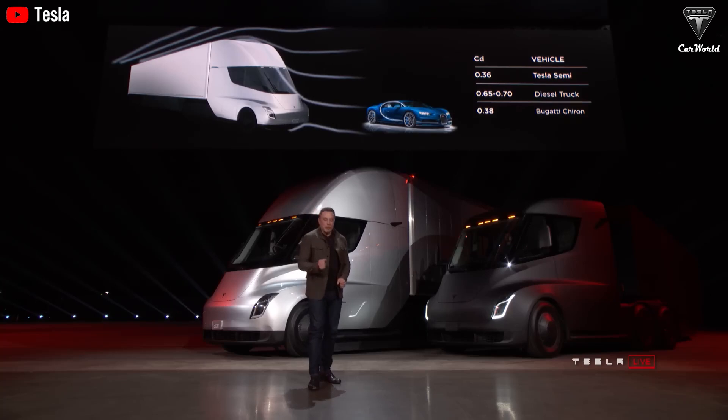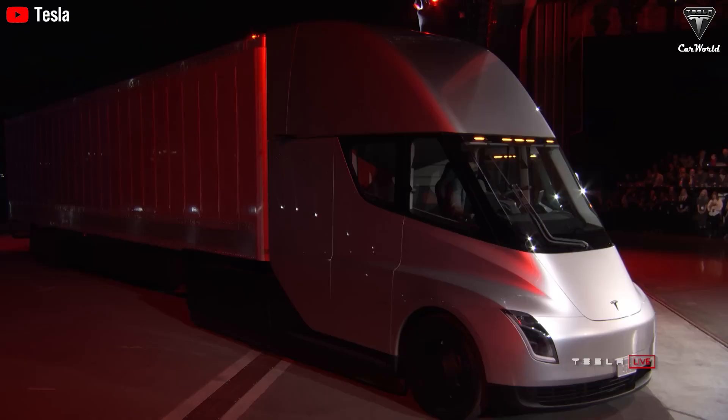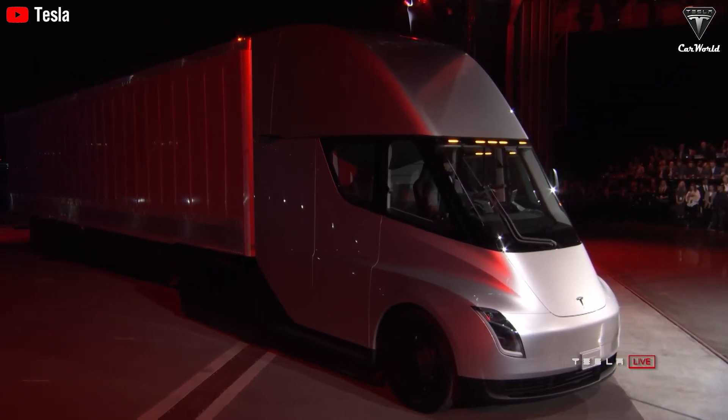This weight, combined with its range and charging speed, positions the Tesla Semi as a leading contender for long-term use in freight and logistics. To round the numbers, assuming the truck weighs 23,000 pounds when pulling a trailer weighing 10,000 pounds, the total cargo capacity could reach approximately 49,000 pounds.